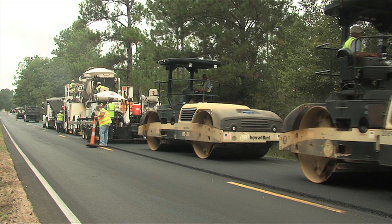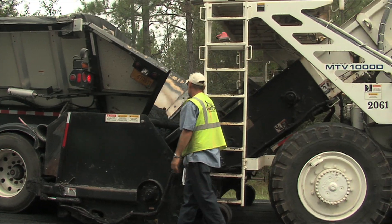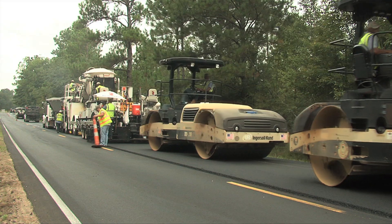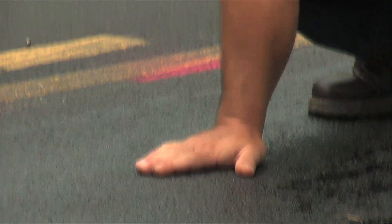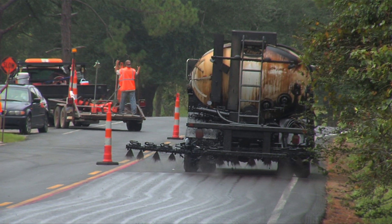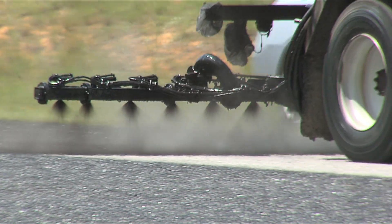We're here in Gulfport, Mississippi with Warren Paving applying a tack coat. The Trackless Tack product allows for greater versatility — being able to tack without any tracking effect whatsoever. There is no tracking, no stickiness at all, with drying time often in less than 10 minutes.